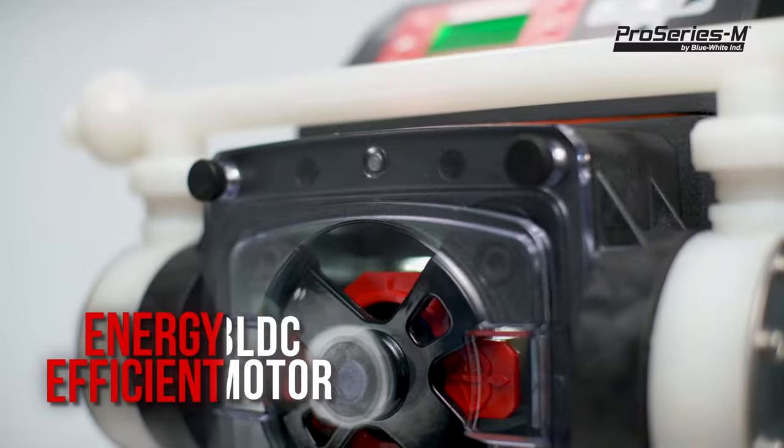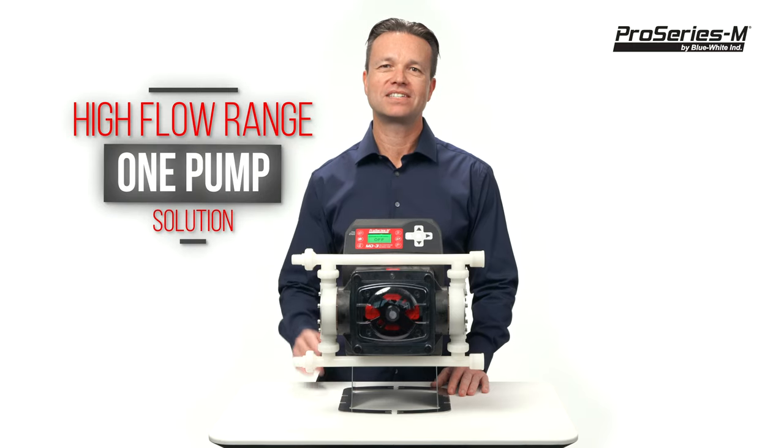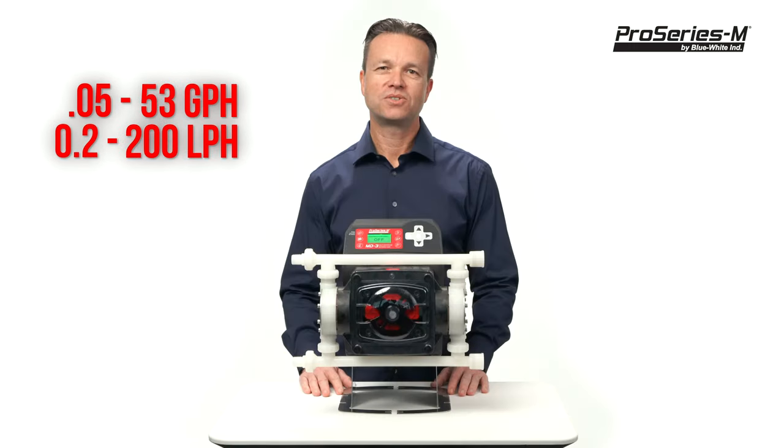The MD3 is an energy efficient BLDC motor, which enables an incredible turndown ratio. The pump's large flow range means you can standardize on one pump for most of your chemical feed needs. The flow range is from 0.05 to 53 gallons per hour, or 0.2 to 200 liters per hour.